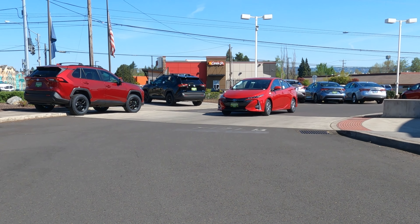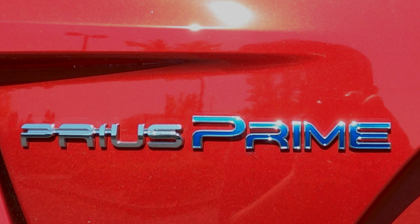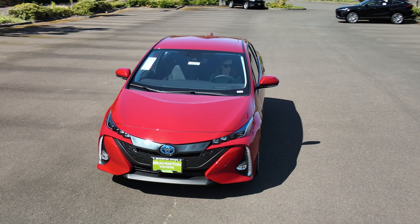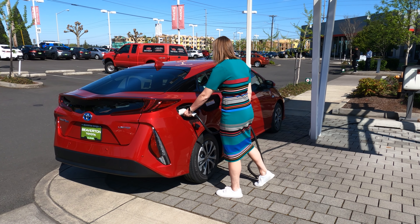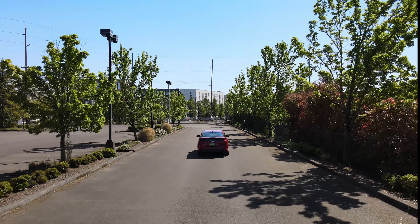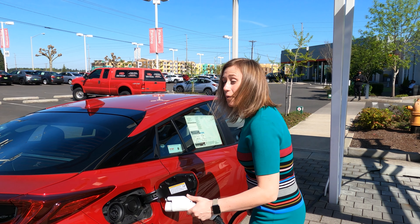By now you know all about the legendary Prius, but do you know about the Prius Prime? Do you know what makes the Prius Prime different than a Prius? Simply put, the Prius Prime is a plug-in hybrid with an all-electric EV mode. This game-changing technology allows you to go so much farther. In fact, the Prius Prime comes with a class-leading 133 combined miles per gallon efficiency rating.